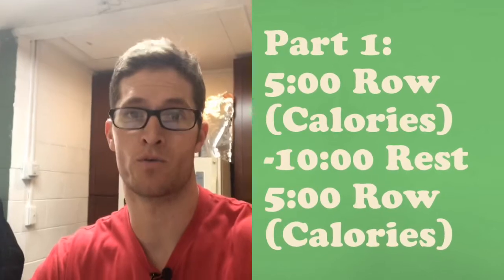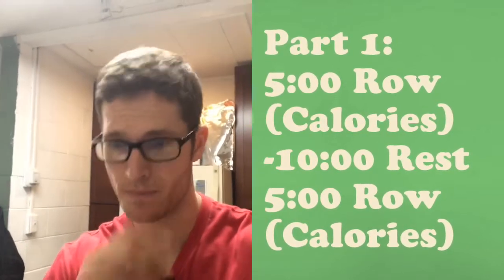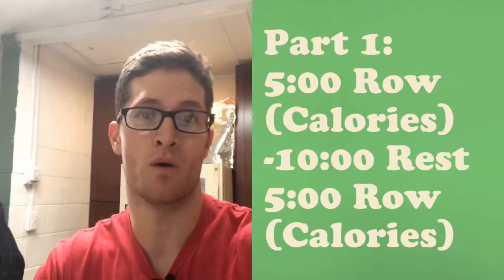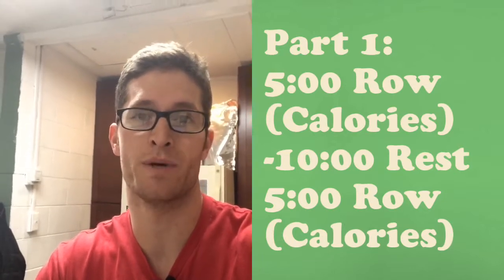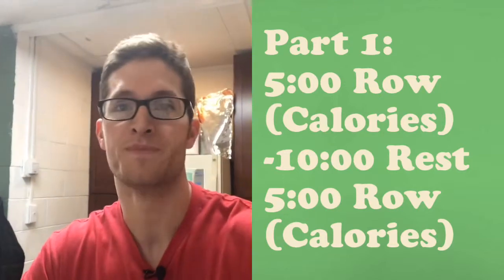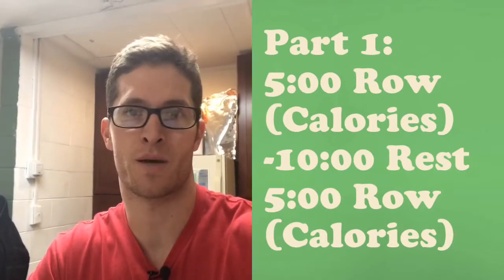Part one is a five-minute row for max effort calories, rest 10 minutes, and then another five-minute row for max calories. We've been building up on these cyclical aerobic intervals for quite some time now and we want to test it — like we would test a mile repeat run.